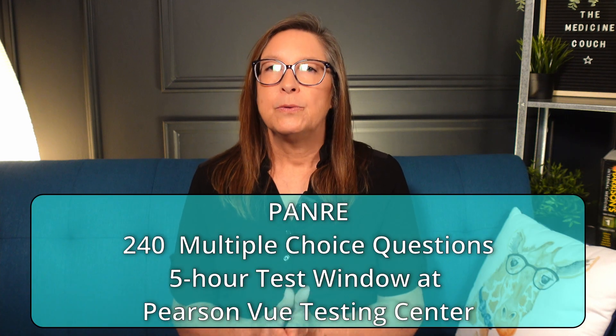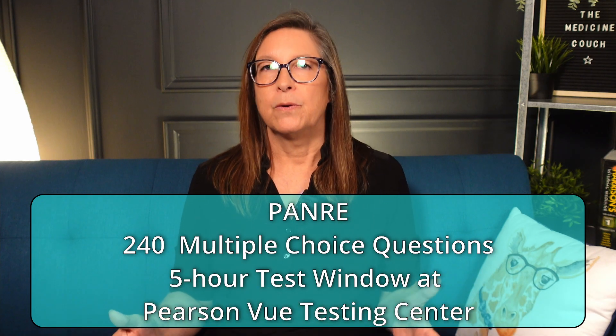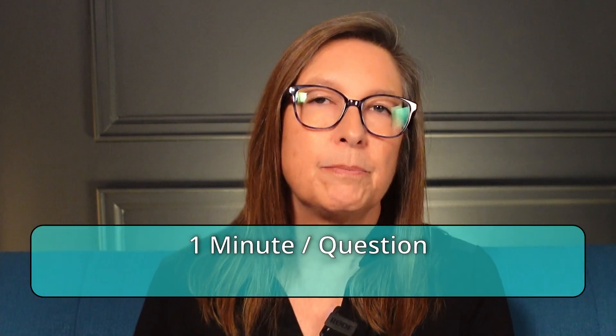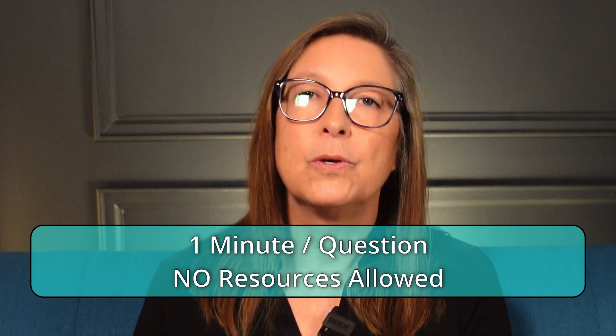Now let's talk about what the differences are between the two. The regular PANRI is a 240-question test administered over a five-hour window, and you have to go to Pearson VUE official testing centers to have it done. The test is pretty fast-paced — it comes out to about one minute per question. You cannot use any resources or have anything with you, and you won't know if you passed or failed for about two weeks.